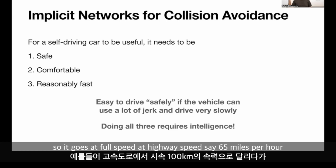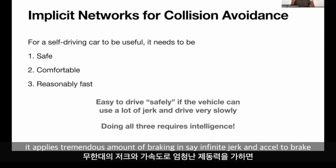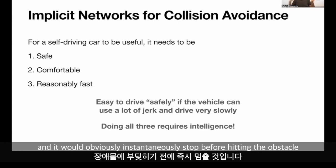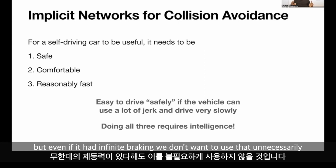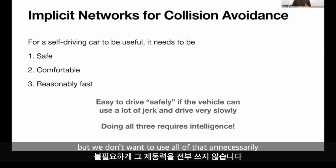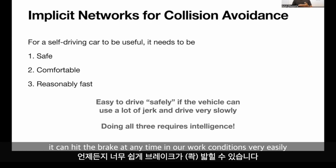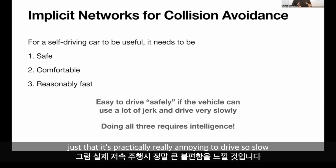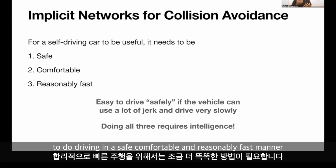To illustrate this, consider a hypothetical car with infinite jerk at its disposal. It goes at full highway speed — say 65 miles per hour — and just before crashing, a few centimeters before the obstacle, it applies a tremendous amount of braking with infinite jerk and instantly stops. While this can be deemed safe, it's not practical because cars don't have infinite braking. Even our test cars have 10 or 11 meters per second squared of braking, but we don't want to use all of that unnecessarily. The car could also drive extremely slow — crawling at one or two miles per hour — but that's practically annoying. That's why it takes more intelligence to drive in a safe, comfortable, and reasonably fast manner.